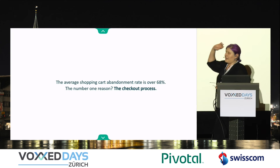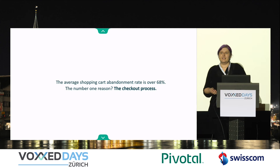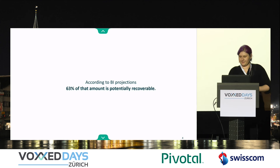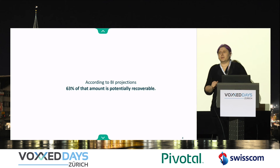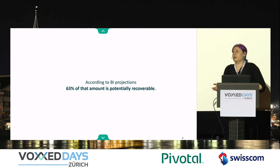First important fact: the average shopping cart abandonment rate is 68%, and it's mostly due to the checkout process. What does that mean in dollars? $4 trillion. According to business intelligence specialists, they have projected that 63% of that amount is potentially recoverable. So that means we are doing something wrong in terms of the checkout process.